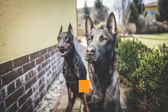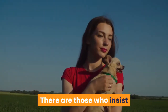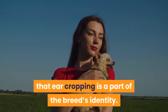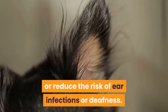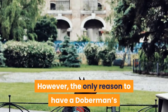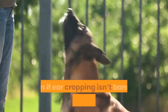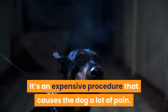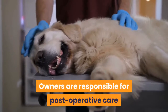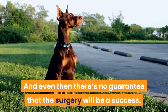A Doberman Pinscher's ears are not naturally pointed and erect, but rather wide and floppy. There are those who insist that ear cropping is a part of the breed's identity, and others who state that cropped ears allow the dog to hear better or reduce the risk of ear infections. However, the only reason to have a Doberman's ears cropped is to comply with show standards or for aesthetic purposes. Even if ear cropping isn't banned where you live, fewer and fewer veterinarians are willing to perform this surgery. It's an expensive procedure that causes the dog a lot of pain, and owners are responsible for post-operative care that can last for many months — with no guarantee that the surgery will be a success.